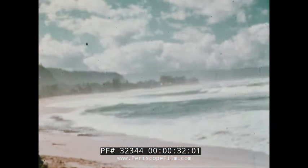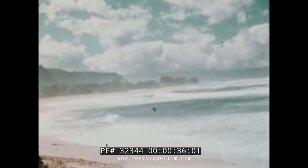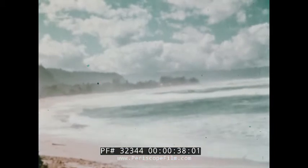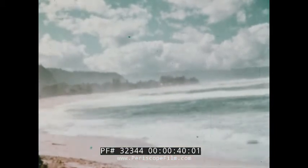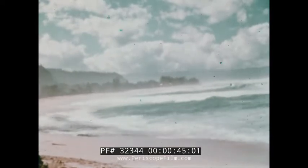Before there was man, there was the sea. Through the ages he has watched the waves come from beyond the horizon and break upon the shore, marking the boundary which separated him from a world as strange and remote as a foreign planet.